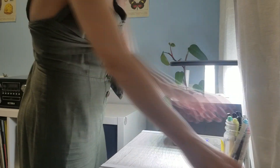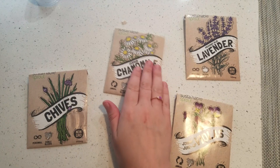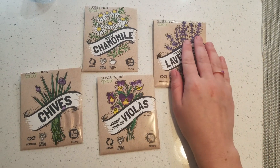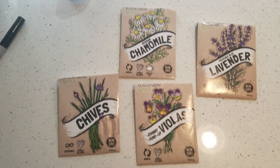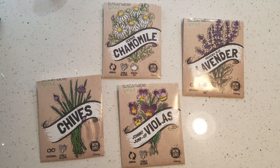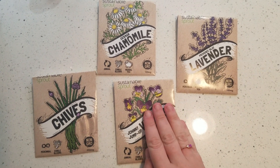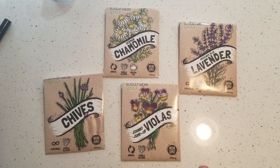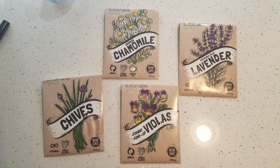I was very excited to get some sprouts. This is what I was growing in the garden — I grew chives, chamomile, violets, and lavender. This is future Ariana commenting: the lavender didn't take in the aero garden, so I'm thinking of waiting for the planting season next year.